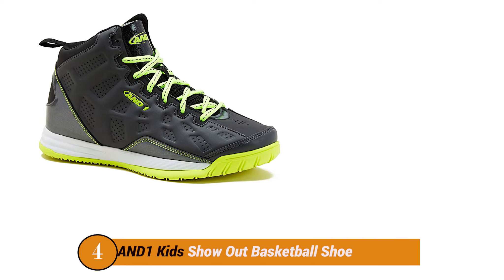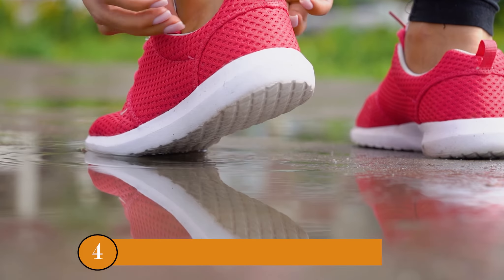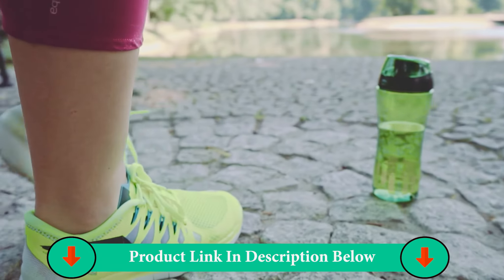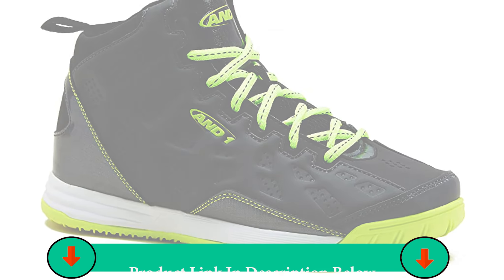Number four product: AND1 Kids Show Out Basketball Shoe. The AND1 Show Out is an all-out performance model, emphasizing a lightweight feel and breathability. Ethylene vinyl acetate sole reduces weight, improves performance, and provides superior comfort. Lightweight EVA midsole reduces weight without compromising stability or performance. All-new fit technology for improved performance and a secure cord feel.